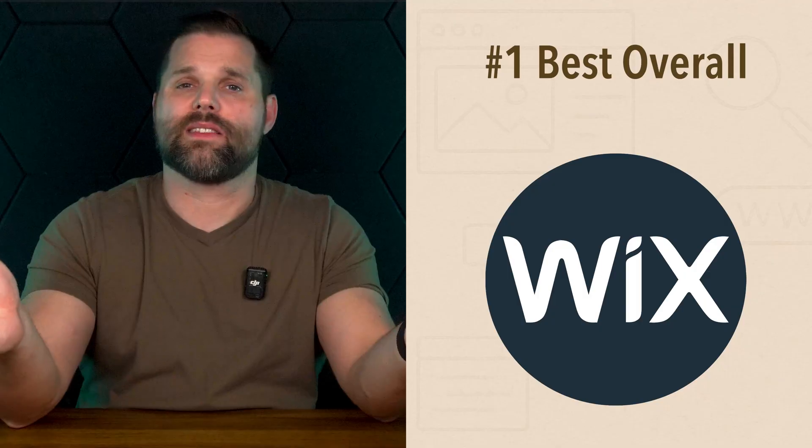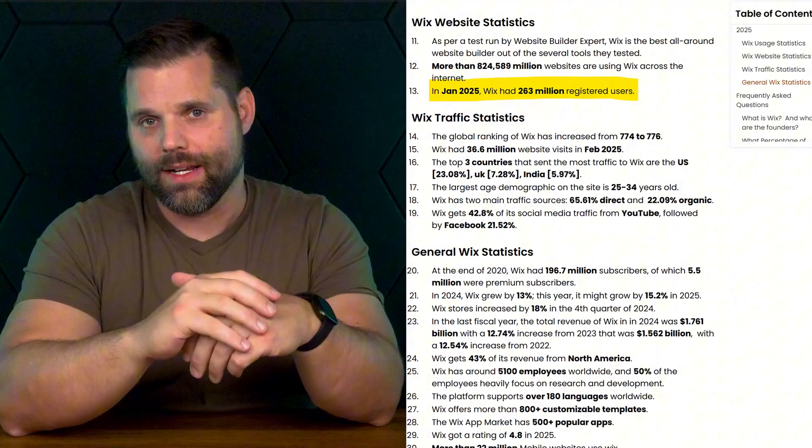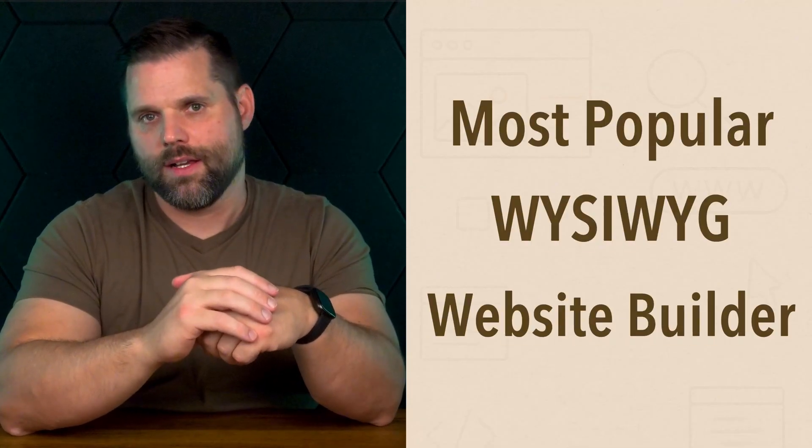Number one is Wix, which I think is the best overall. If you've ever wanted to build a website but felt totally overwhelmed by it, you're not alone. That's exactly why so many people in the U.S. in particular start with Wix. As of 2025, Wix has 260 million users worldwide, making it the most popular WYSIWYG website builder on the market.